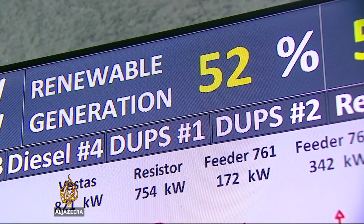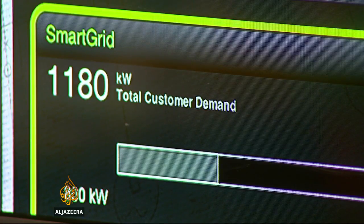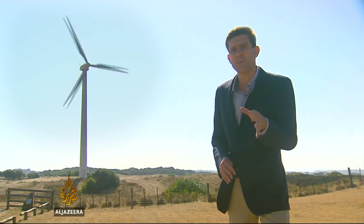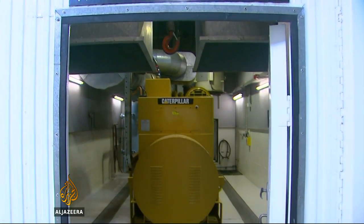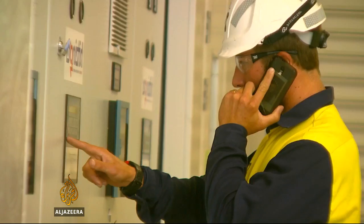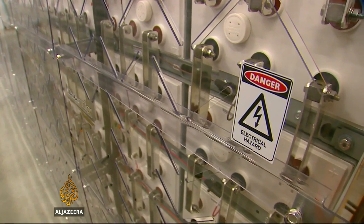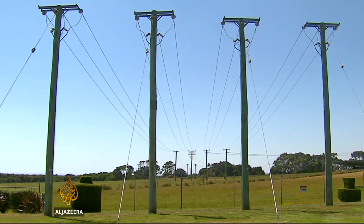Ironically, renewable energy targets have been reached by keeping diesel in the mix, while also deliberately wasting power. The traditional problem with wind power is that it's unreliable. Not enough, and the lights can go out. But too much can be just as bad — a surge can trip the system. The breakthrough is combining two innovations: a responsive generator that only fires up and burns diesel when the power generated by the wind and the sun drops below demand, and a resistor which automatically taps off excess power when over-performing renewables threaten to overwhelm the system.